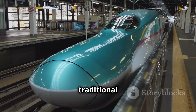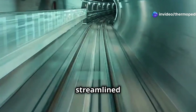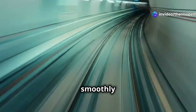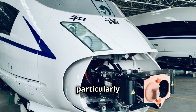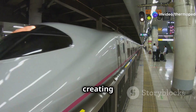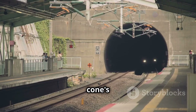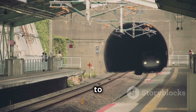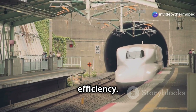Unlike traditional trains with their boxy designs, bullet trains feature a long pointed nose cone and a sleek tapering body. This streamlined shape allows air to flow smoothly over the train's surface, reducing drag and enabling it to achieve much higher speeds. The nose cone acts like the bow of a ship, parting the air ahead of the train and creating a smoother path for the rest of the train to follow. Its shape is carefully calculated to minimise the formation of turbulent air pockets, which can increase drag and reduce efficiency.